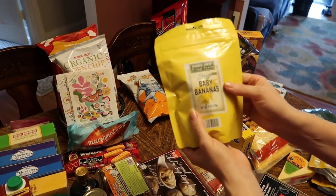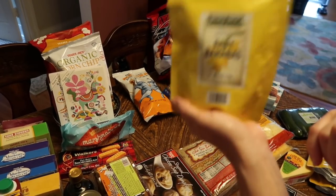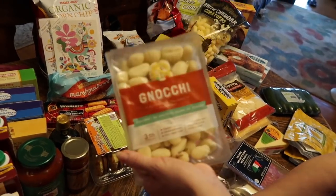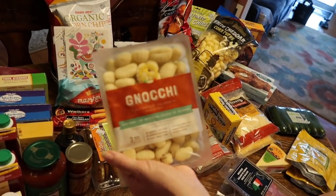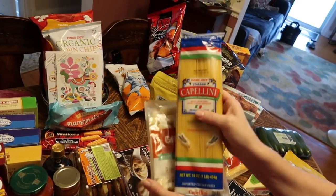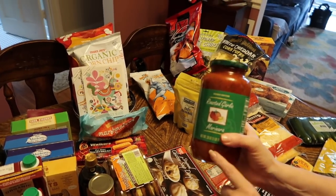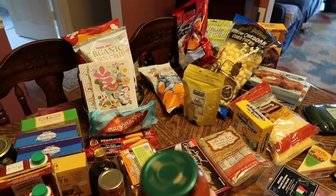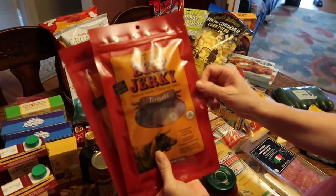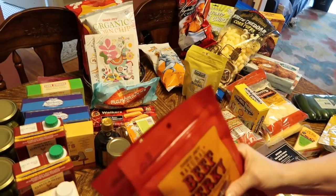My husband really likes the little dried banana baby bananas — they look like just little bitty bananas. I picked up some gnocchi, some cavatappi just to have around the house, roasted garlic marinara as a good basic, and the teriyaki beef jerky — we both like to snack on that, so I got a couple of bags.